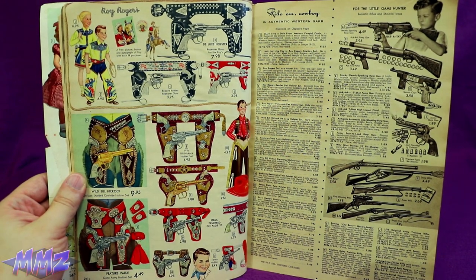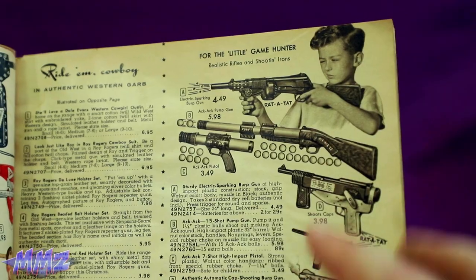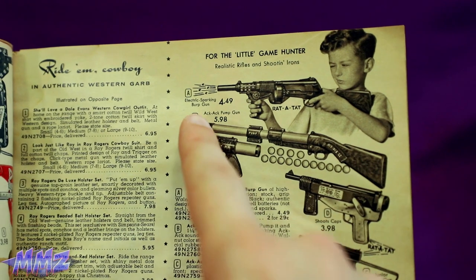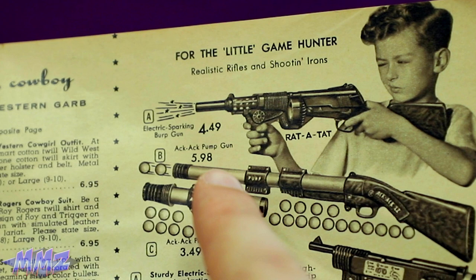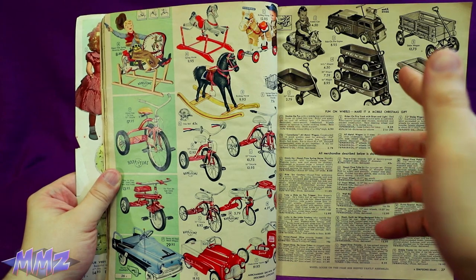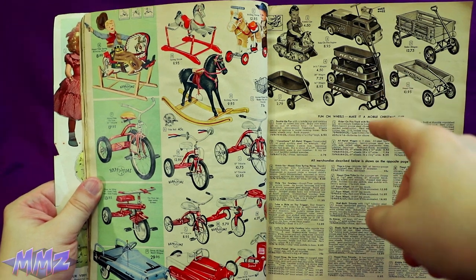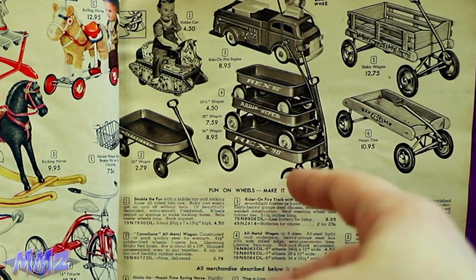Here's a brand name for ya — Roy Rogers, with all his crappy cap guns. Woohoo! For the little monster, here is the electronic sparking burp gun. That's the best thing they thought to call this. Couldn't they call this the electronic fire-startin' burp gun, at least? We all know the real fun was doing some good ol' wagon stacking. Why just pull one wagon when you can pull three for the price of three?